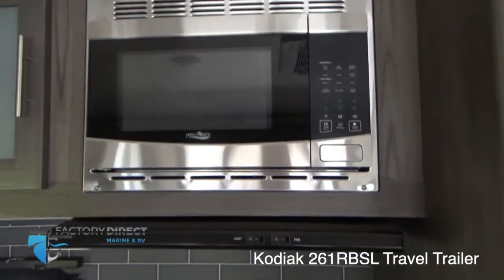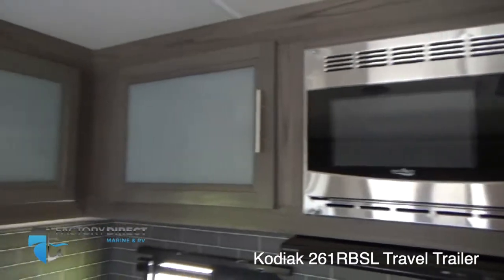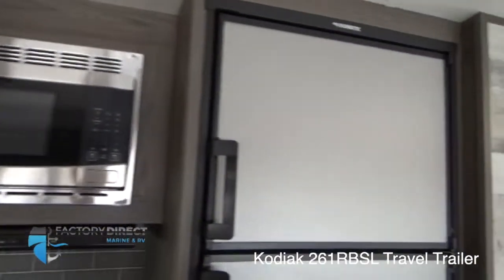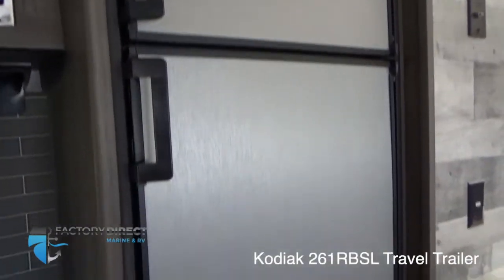Up here you have your range hood, your microwave, and some extra pantry storage. You have your two-door refrigerator as well.